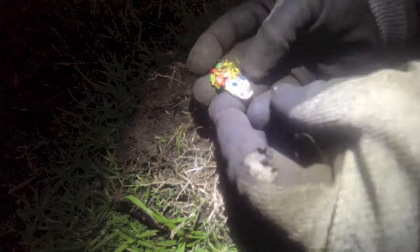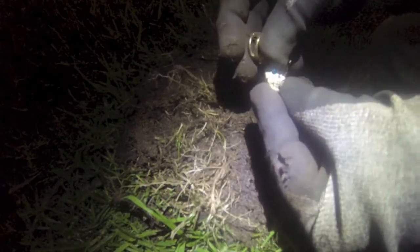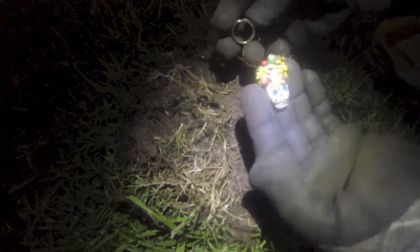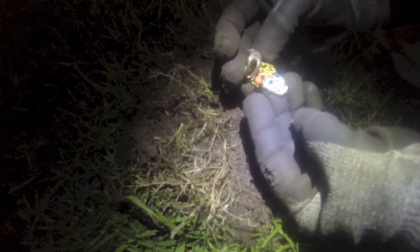These ones are just under the surface. Just a bit of kids' costume jewellery, I think. Made a hell of a noise though — you never know what's going to turn up. On to the next.